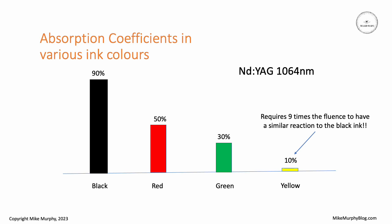What that means is that yellow absorbs nine times less energy compared to black, so you would have to fire nine times the fluence at that yellow to have a similar reaction to what you would see in the black ink. For green ink you would have to fire around three times the fluence for a comparable effect, and for red ink you'd need to fire nearly double compared to black ink.